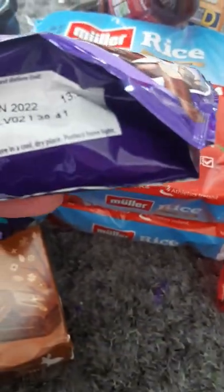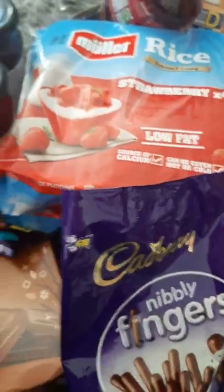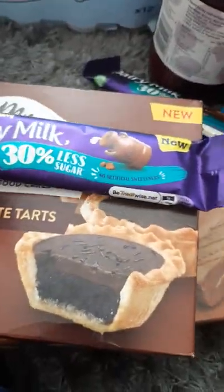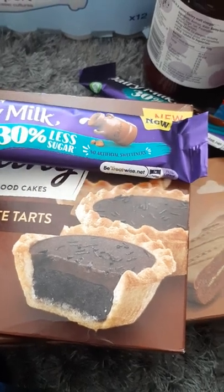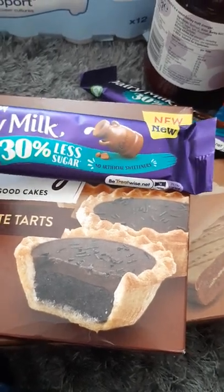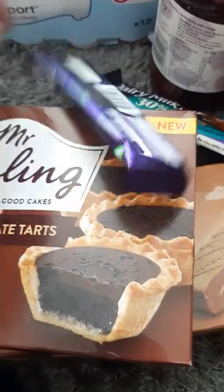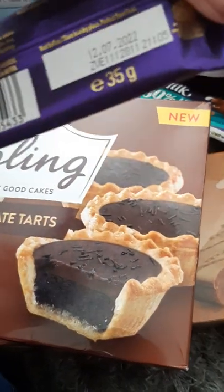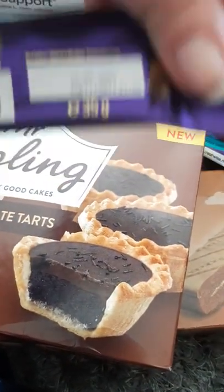Then I've got some Cadbury's Nibbly Fingers. They're dated June 2022 and they were 79p. I've also got some Dairy Milk 30% less sugar. I can't really tell the difference to be honest between the normal chocolate and these. These were five for a pound and they're dated the 12th of July this year.